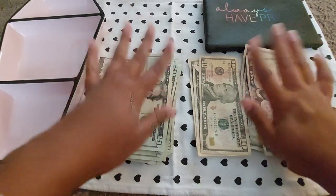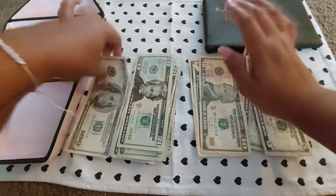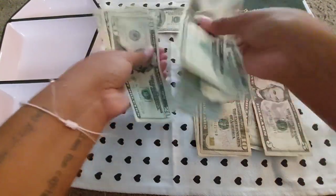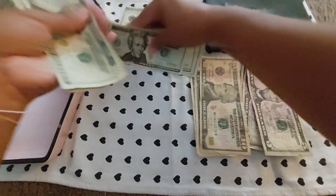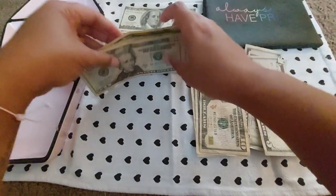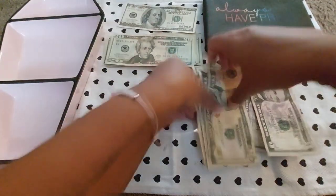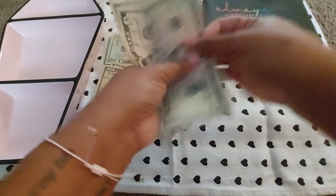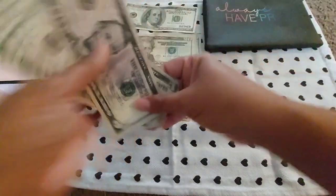We're gonna get it all counted out. So we have: 100, 120, 140, 160, 180, 200, 220, 240, 260, 280, 290, 300, 310, 315, 320, 325.